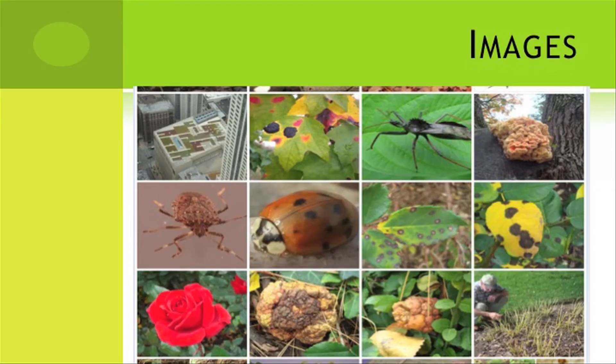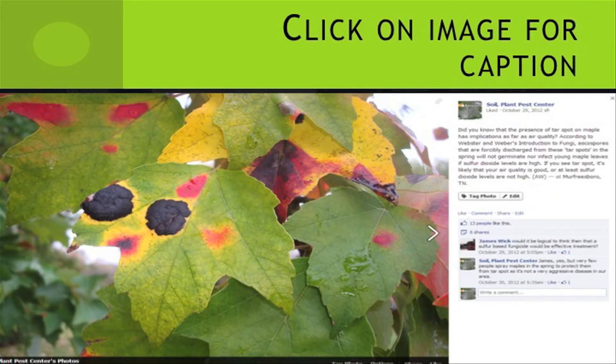All the images that we put up last year are still up under the photos tab on the Facebook page, so you might want to check those out. If you click on one of those photos — unfortunately it's not searchable, but it is browsable. If you see something that looks interesting, you can click on it and the original post comes up with the caption so you know what you're looking at.